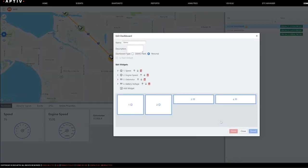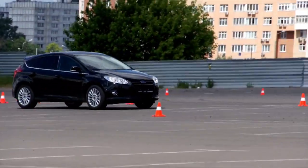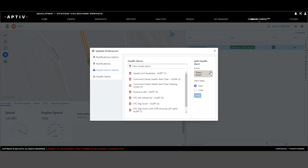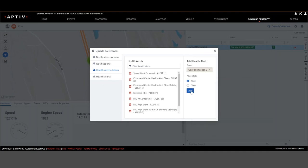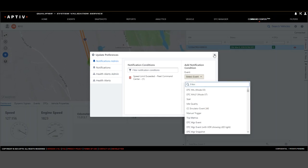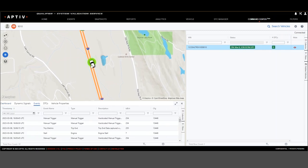Command Center can also provide alerts for custom events. For example, you might want to know when vehicles on a certain section of your test track exceeded the speed limit. You could set up a geo-fenced area on the map and create an event trigger for exceeding the speed limit. You would then see an orange highlight when vehicles went too fast in the designated area.